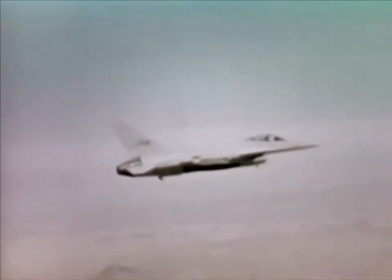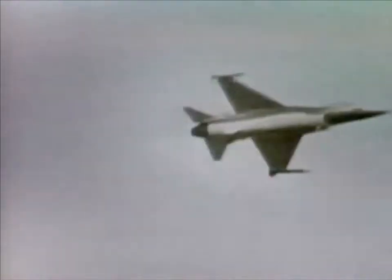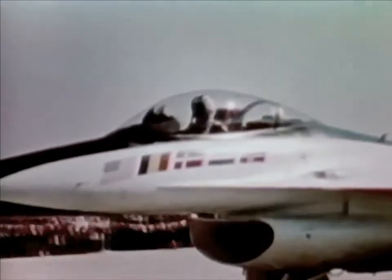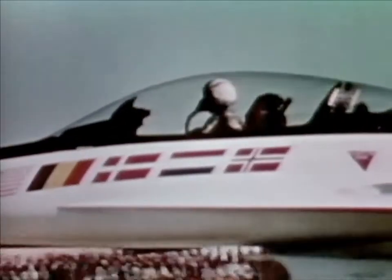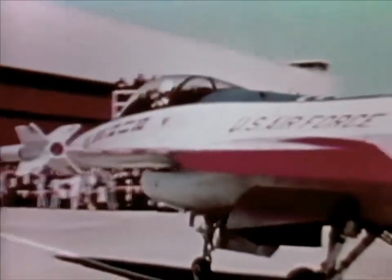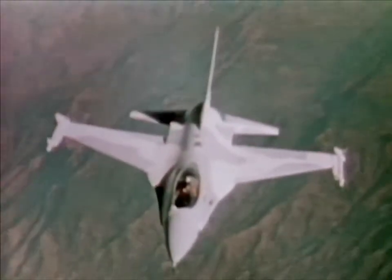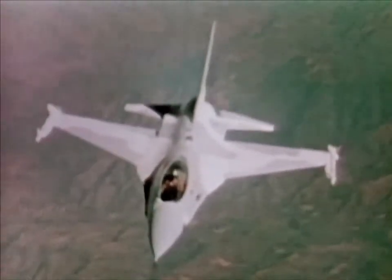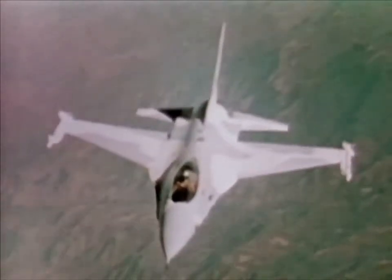The F-16 uses the same advanced technology engine as the F-15, which simplifies logistics and is more cost-effective. This improved engine produces more power per pound of engine weight than the best previous fighter engine, allowing a maximum speed of over Mach 2 and a radius of action of over 500 miles. The F-16 was selected by several NATO countries for their air forces, and through a multinational consortium, these countries and the United States will co-produce the F-16s. Combining advanced aeronautical designs and proven electronic components, the F-16 offers a high-performance and cost-effective addition to the tactical fighter force.